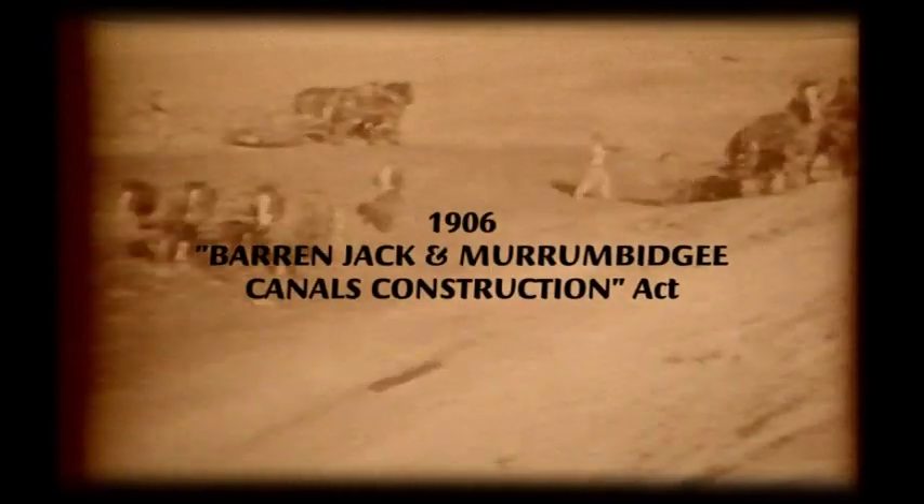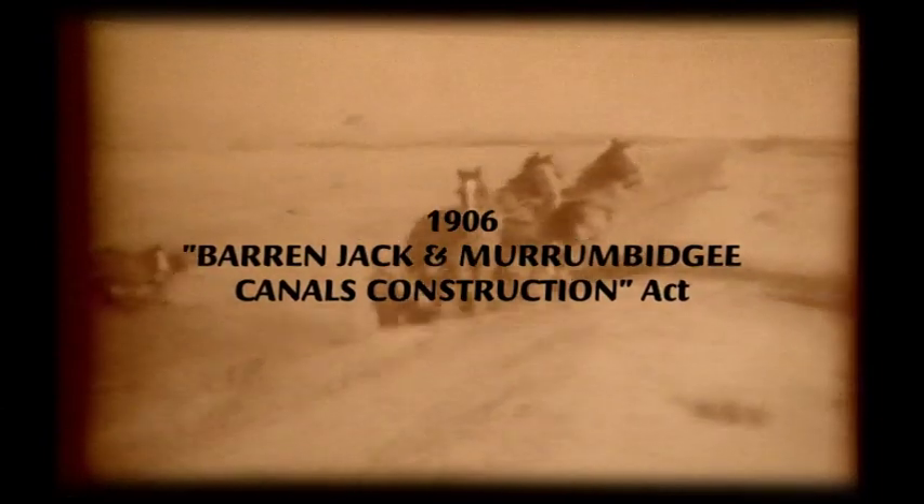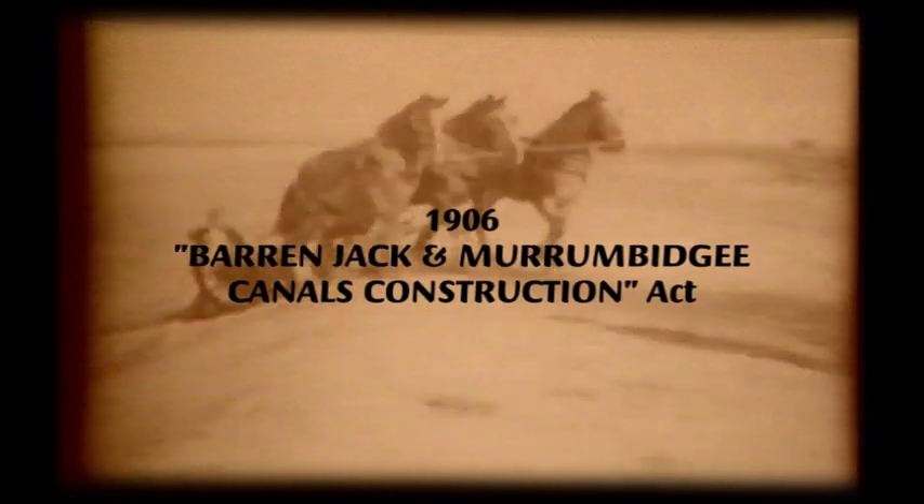He lobbied the government to introduce an irrigation scheme, and in 1906 the Burrinjuck and Murrumbidgee Canals Construction Act passed through Parliament.